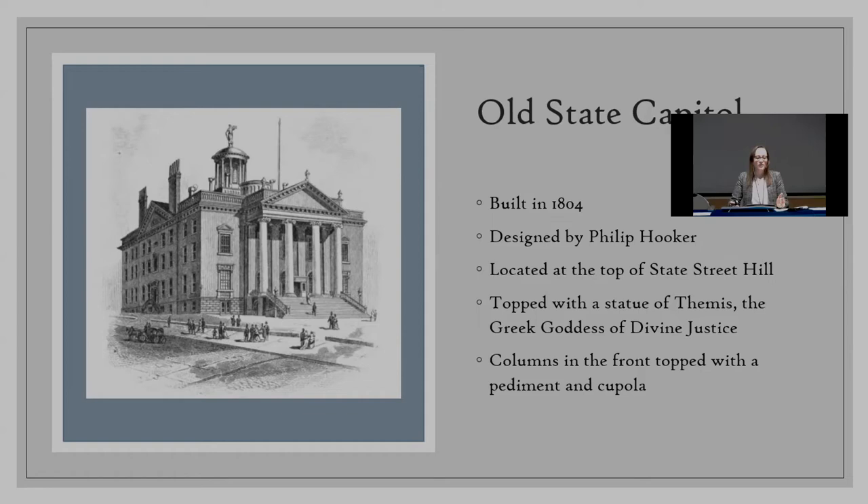Unfortunately, this building no longer exists. It's where Capitol Park currently is, right here in Albany. The building was demolished in 1833, just as the new state capitol was being inaugurated. Prior to the demolition, the statue of Themis was meant to be removed and placed in the new capital, but nights before the demolition there was a severe thunderstorm. At some point during the night, the statue had toppled from the top of the building and crashed into the sidewalk, and it was no longer whole enough to be used in the new capital.